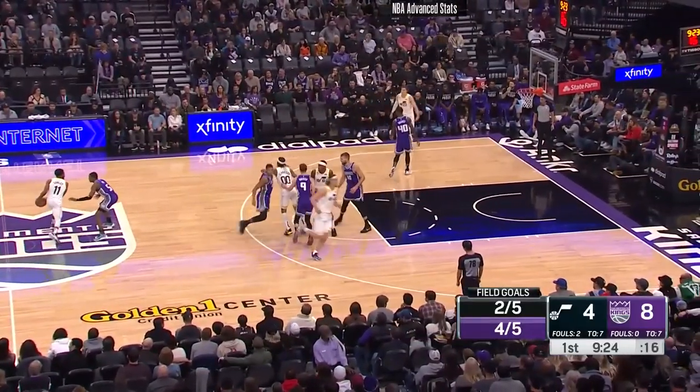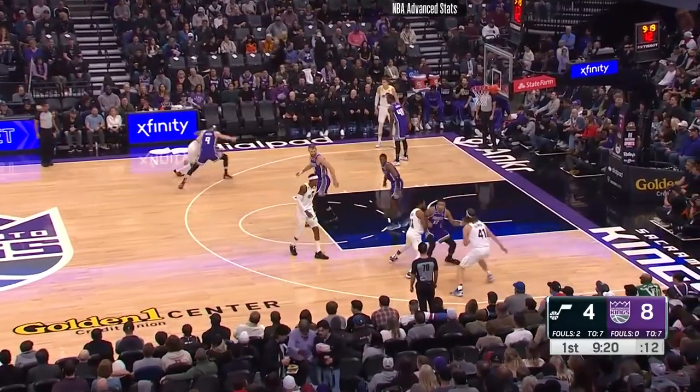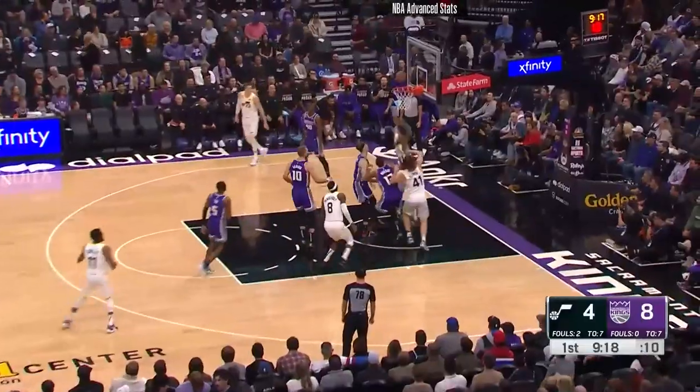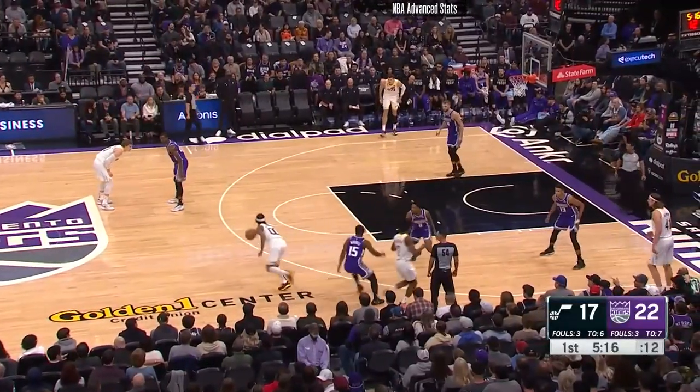A lot of my two keys — transition and the offensive glass — that's where your paint points are gonna come from: in transition and then put-backs. Jordan Clarkson is a bucket, folks. Five-point lead for the Kings.